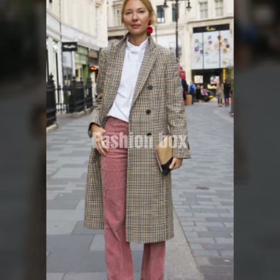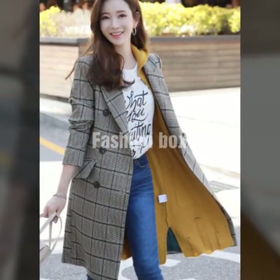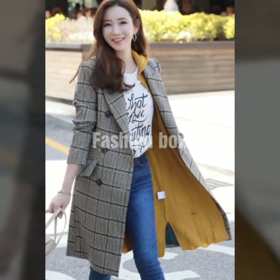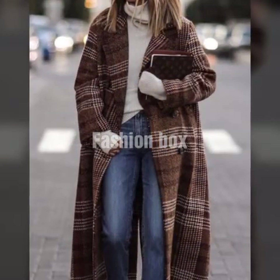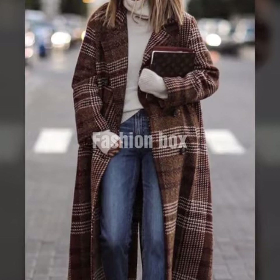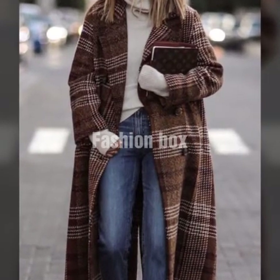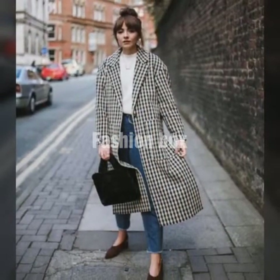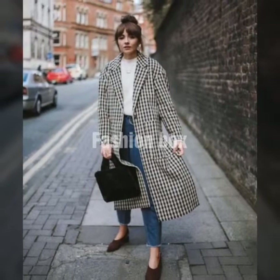So guys, how was my video? Tell me in the comment section so that I can improve. Hope that you guys liked it. Stay tuned to my channel Fashion Box for more beautiful fashion related updates from all over the world.